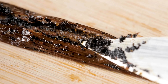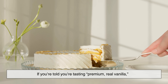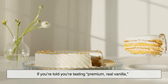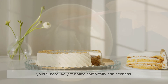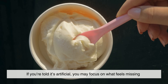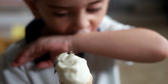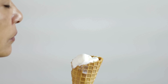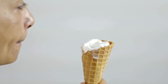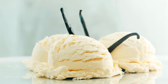Another layer to this debate is how context shapes perception. If you're told you're tasting premium, real vanilla, you're more likely to notice complexity and richness. If you're told it's artificial, you may focus on what feels missing. Blind taste tests often reveal that people are less confident than they expect. Some can reliably tell the difference, especially trained tasters or bakers. Others guess wrong just as often as they guess right.